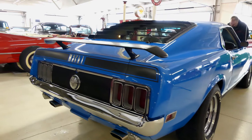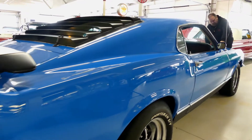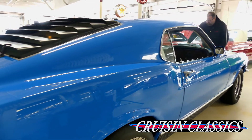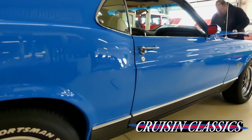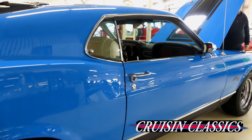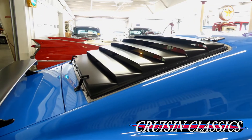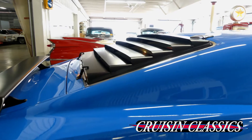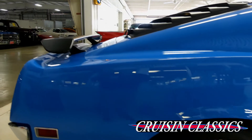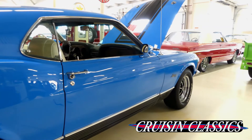You heard that beautiful sound coming in — compliments of a freshly rebuilt matching numbers 351 Cleveland engine, dual exhaust. This is a real deal Mustang Mach 1. We have a Marty report, and that matches line for line with what you see in front of me.